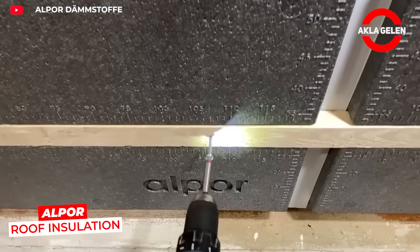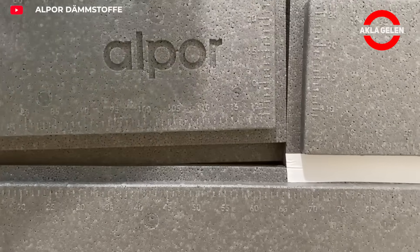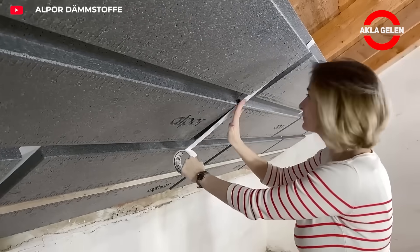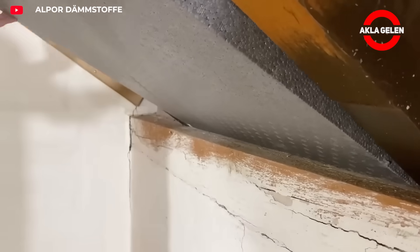Alpor roof insulation offers an ideal solution for roofs with wood cladding and tar paper. Another feature of Alpor insulation materials is their excellent insulation effect — this is twice as good as mineral wool, for example. It provides effective protection even against the summer heat.